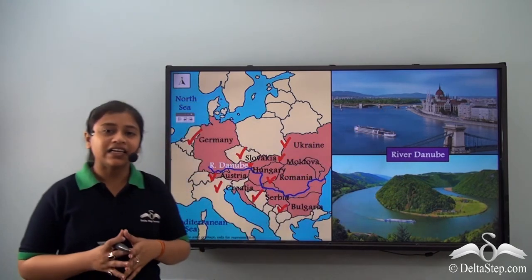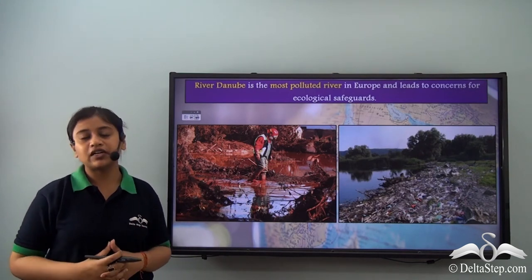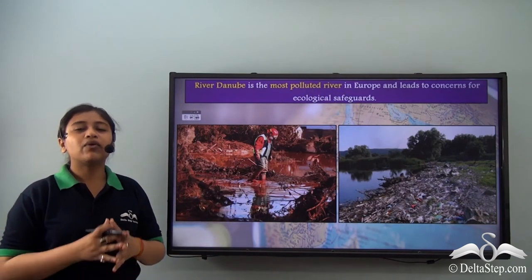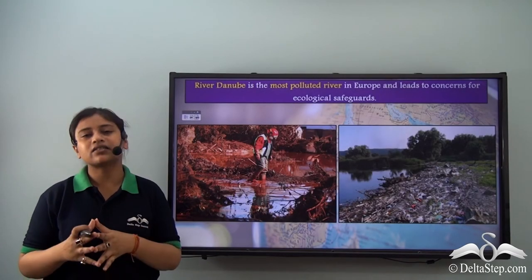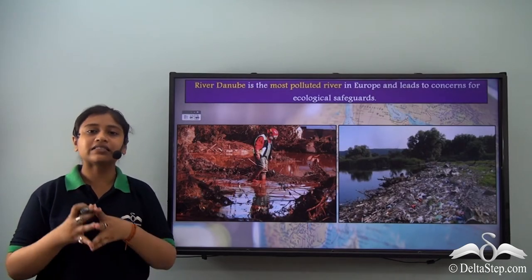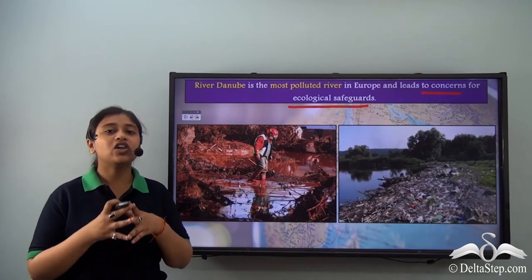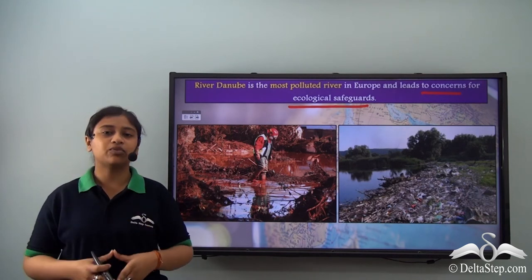River Danube is a beautiful river with beautiful white pelicans. However, over the years this river has been declared the most polluted river in Europe. From a wide-ranging global study of 2019, it was found that River Danube has the highest concentration of toxic substances in Europe, making it the most polluted river in Europe as well as in the world. This has led to concerns for ecological safeguards, and if we don't check our careless activities, there will soon be a loss of a huge number of aquatic plants and animals, leading to the destruction of unique water bodies like River Danube.